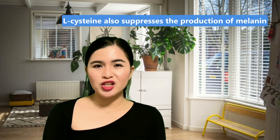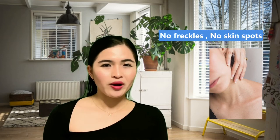The next ingredient is L-cystine, which is a really popular substance in skin whitening products and supplements — you almost always find it in whitening supplements. L-cystine also suppresses the production of melanin, encourages skin turnover, and helps rid your body of skin spots and freckles.